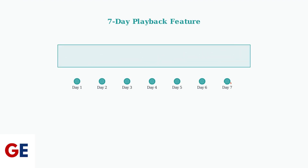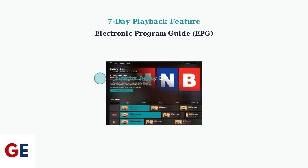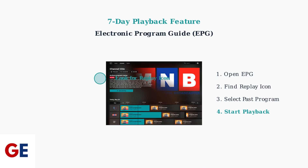The primary recording solution is the 7-Day Playback feature. This allows you to watch previously aired content from the last 7 days on select live channels, eliminating the need for traditional recording. To use it, navigate to the Electronic Program Guide or EPG, look for the replay icon next to channel names, and select a past program from within the 7-day window to start playback.